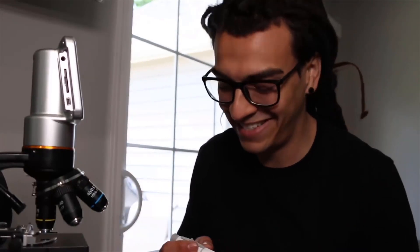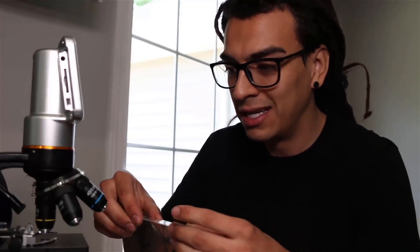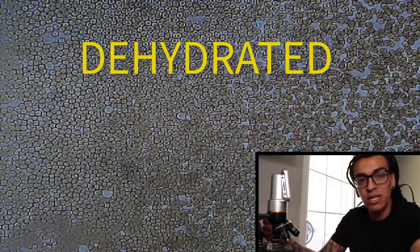Got a little blood. I really feel for people that have to do this every single day — not look at their blood under the microscope but poke themselves to check their sugar. So let's see how my blood cells are right now. I just woke up and I didn't drink water last night because I knew I was going to do this video. So right now we're at 10x zoom and you can see my blood cells are really not moving at all — I'm really dehydrated.